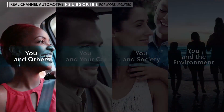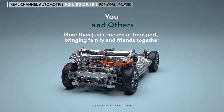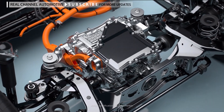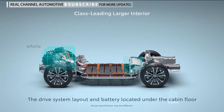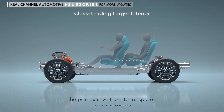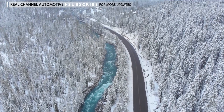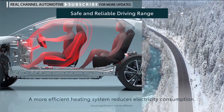You and others — more than just a means of transport, bringing family and friends together. The drive system layout and battery located under the cabin floor helps maximize the interior space. A more efficient heating system reduces electricity consumption.